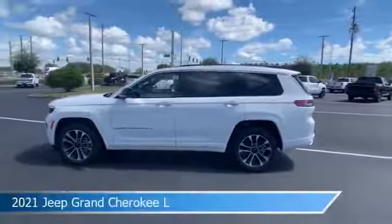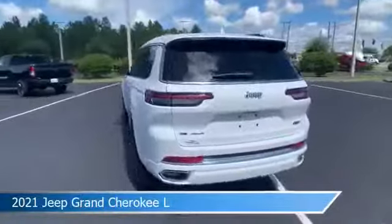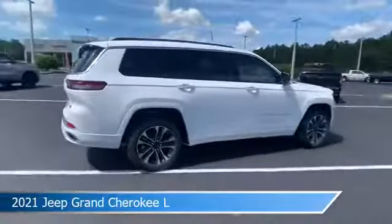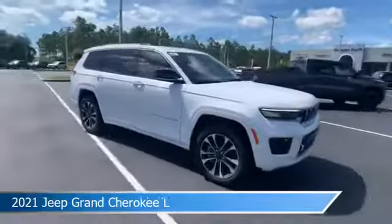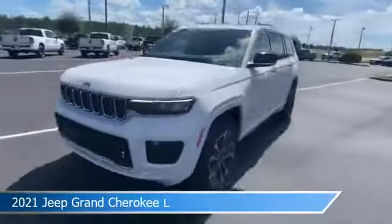Take a look at this 2021 Jeep Grand Cherokee L. Equipped with an automatic transmission in bright white clear coat, this car comes with some great features including Android Auto, child safety locks, anti-lock brakes, Apple CarPlay and more. Come in and check it out today.